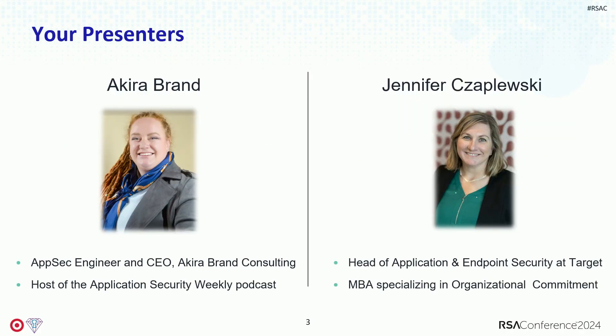My name is Akira Brand. I am an AppSec engineer and consultant. In addition to my engineering work, I work with startups to mature and create AppSec programs from the ground up. In my free time, I also like to contribute to open source. I work with small nation projects of open source software that are interested in including AppSec practices from the get-go in their SDLC.